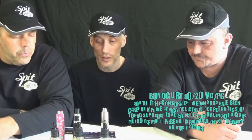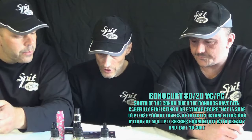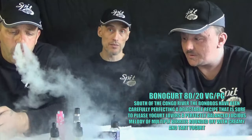That raspberry is the domineering flavor, but don't let that fool you — you can definitely taste the macaroon in there too. I'm getting a slight almond, but I think it's just been complemented by the other flavors — that sugary macaroon again. These are all lab tested and made in Canada, and the whole range is called Triumph. We've done Matata and now Makaraz, and the final one we're moving on to is also an 80 VG — available in 0, 3, 6, and 12 nicotines. It's called Bonogurt — B-O-N-O-G-U-R-T. This one is south of the Congo River. The Bonobos have been carefully perfecting a delectable recipe sure to please yoghurt lovers: a perfectly balanced luscious melody of multiple berries rounded off with creamy and tart yoghurt. So this one's a berry yoghurt.